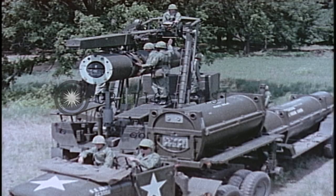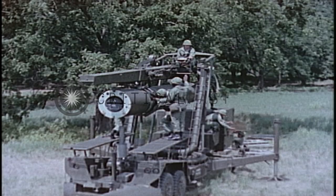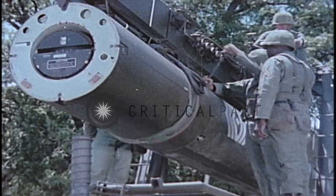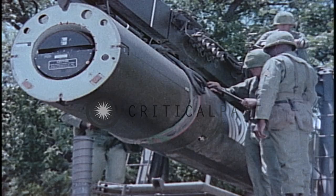The rocket motor and guidance section are hung and locked to the underside of the launcher boom. The guidance section is the essential difference between shorter-range, free-flight rockets and the Sergeant System. The Sergeant guided section is mated to the rocket motor by four bolts.